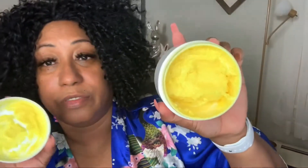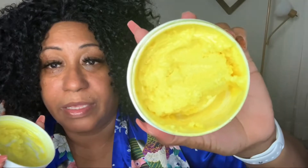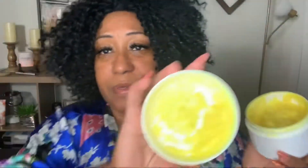She also has a body butter in her line. This is the Lily of the Valley scent in an 8-ounce container. This body butter is amazing — you can tell I've been using it. It does melt a little bit in my bathroom because it gets hot, but the consistency is great.